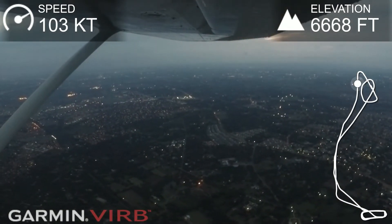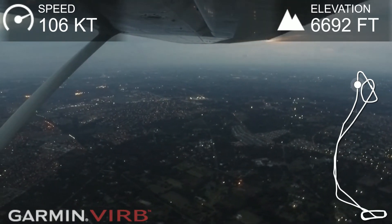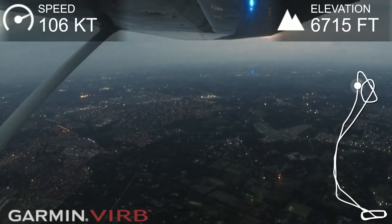Do you still remember how to use a VOR? Vaguely. Okay, we can run through it as soon as we reach 7,000. Then we'll just run through the one for Joburg.